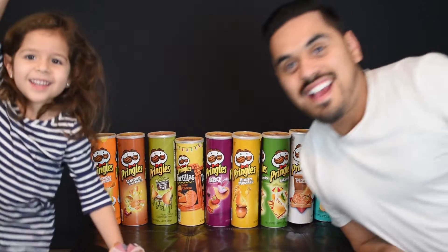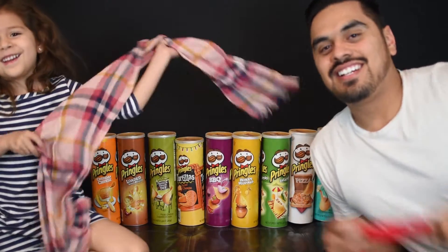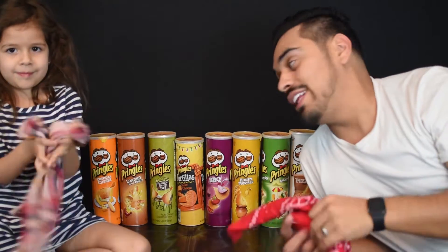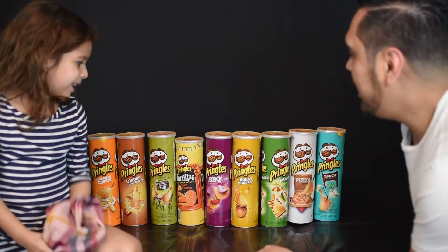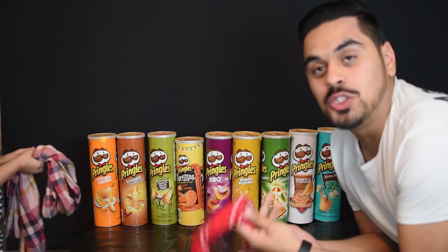Hey guys, this is Riley. We're going to be doing a video challenge. We got our scarf and our bandana right here. We don't have any blindfolds so we're going to be using these instead, putting these over our eyes. What we're trying to do today is we've got nine different flavors of Pringles, and we're going to try to guess blindfolded what each one is.